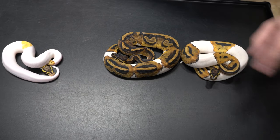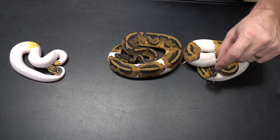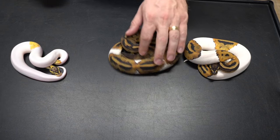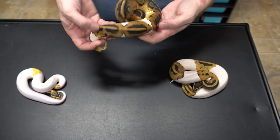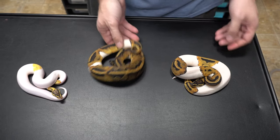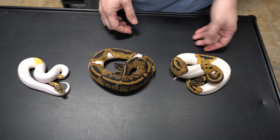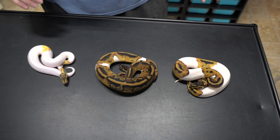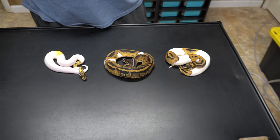You can have it as almost completely white with just pattern on the head, or almost completely covered in pattern where you'll only be able to see by this weird pattern distortion that it's actually Pied. Some people like a lot of white, some people like a lot of pattern — whatever you're into, there's an option when it comes to Pieds.